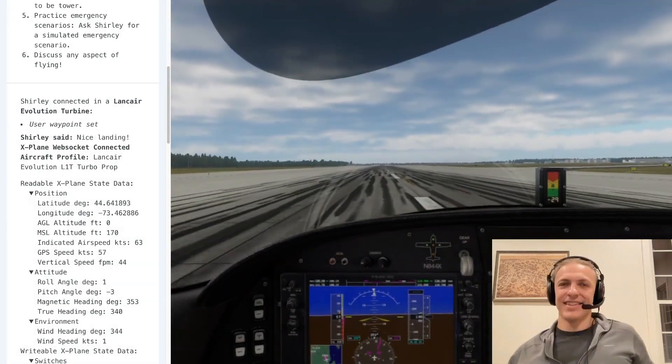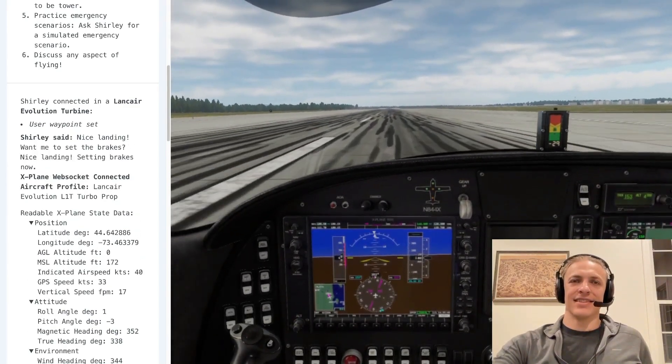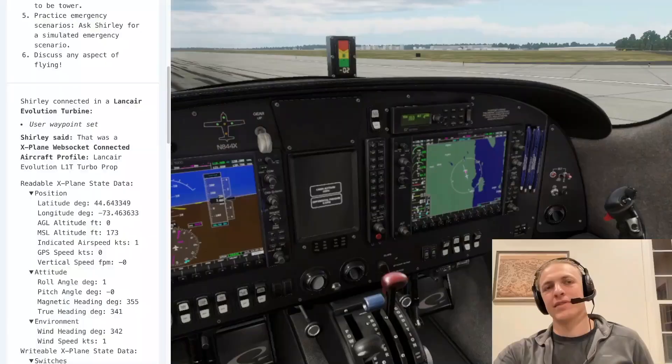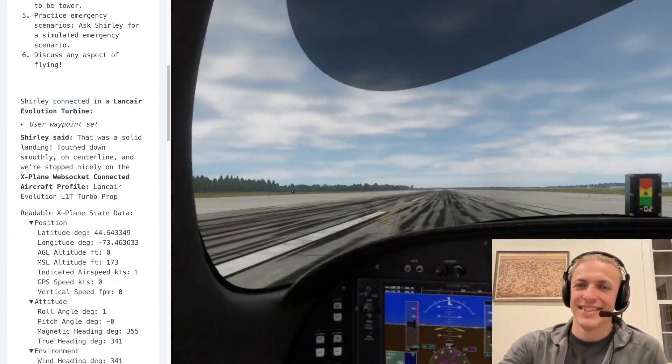All righty. Nice landing. Want me to set the brakes? Nice landing — setting brakes now. Welcome to Plattsburgh. That was a solid landing. Touchdown smoothly on centerline and we're stopped nicely on the runway.